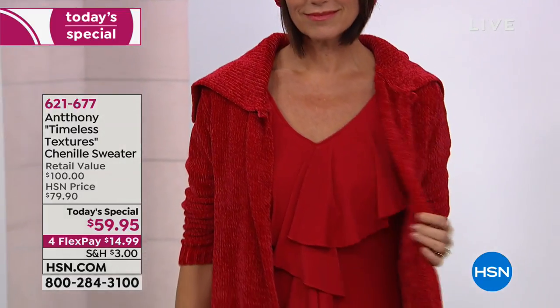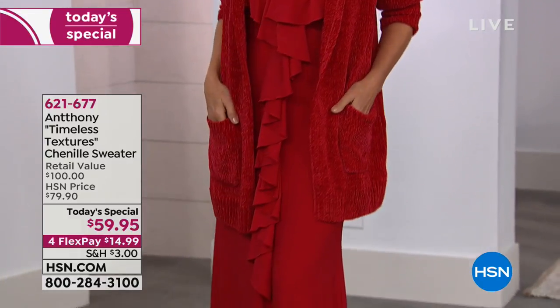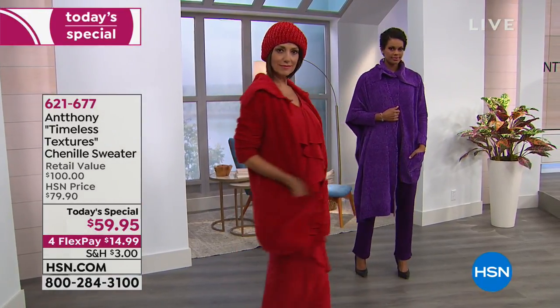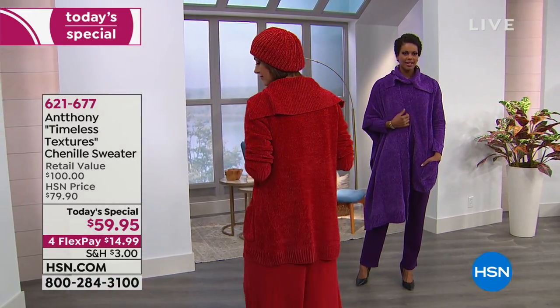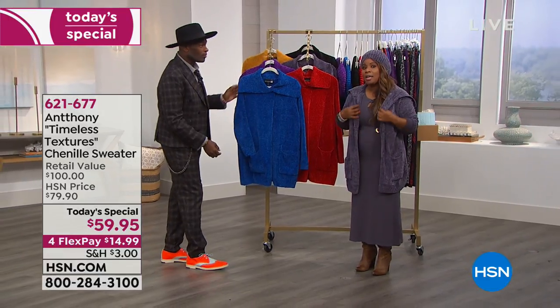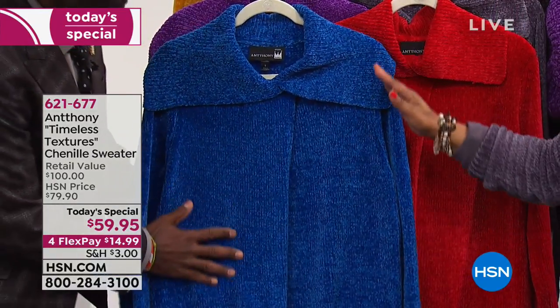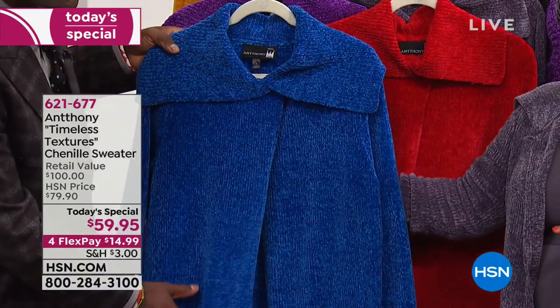We have to show the sapphire color — that's one of the prettiest colors. We have to send a model out. You want to buy this sweater true to size. I am wearing the sweater in size small, but in the average length. The length on the average is 32 inches; on the petite, it's 30 inches.